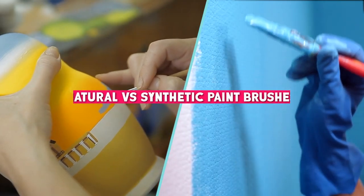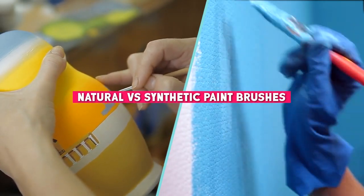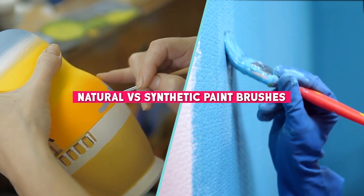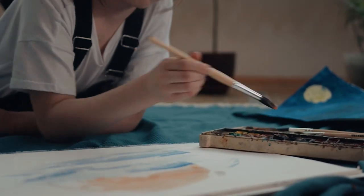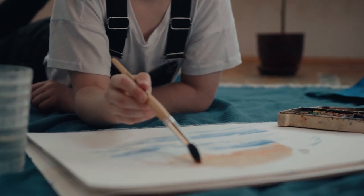Welcome to our video comparison of natural versus synthetic paint brushes. In this video we will take a closer look at the differences between these two types of brushes, their benefits and drawbacks, and which one is best for your next painting project.